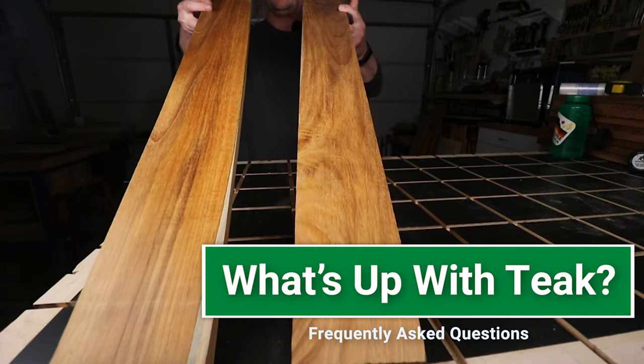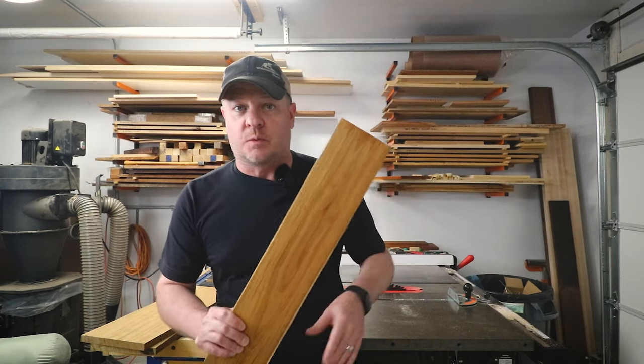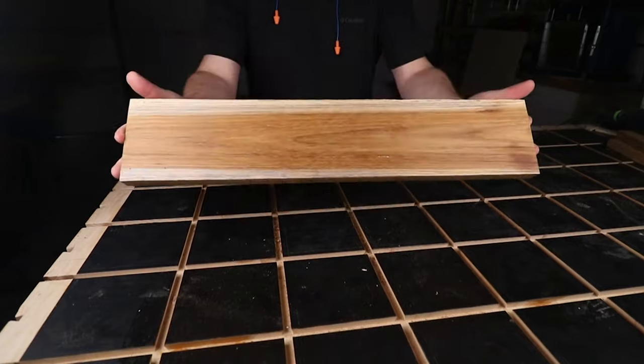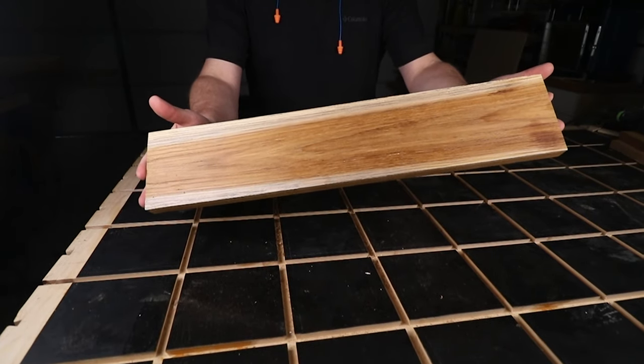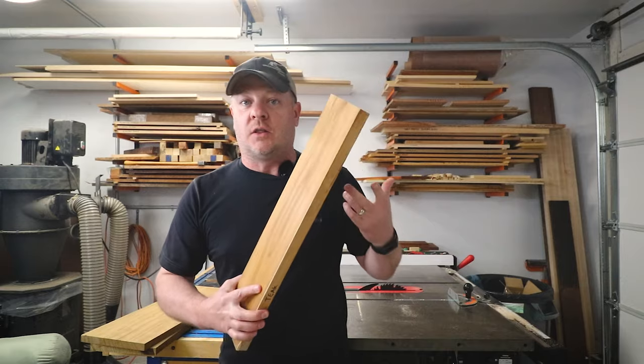You know how you can buy teak furniture for a lot less money than you can buy the raw lumber and just build it yourself? Well, here's what's going on there. Here's teak. This is probably the best wood you can use for your outdoor projects, because this wood has a natural oil in it and it just does so well outdoors — it doesn't rot very easily and it just lasts a long time.